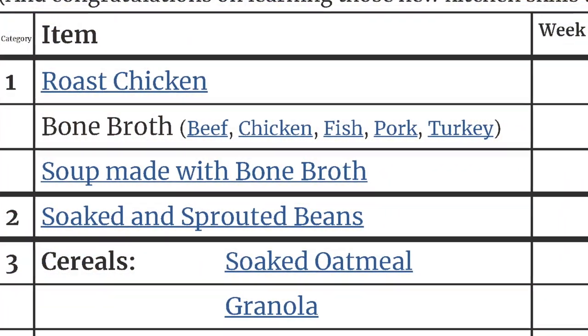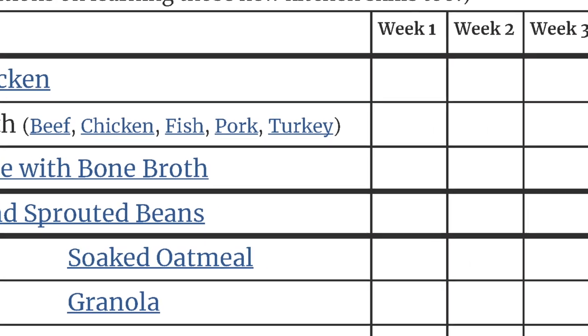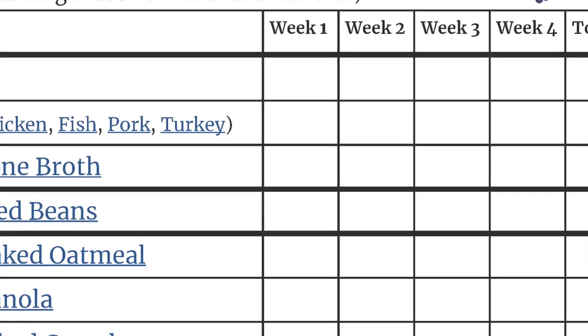What I've done here is create 10 categories. Over here I've got week one, week two, week three, and week four. I also have a total column — that's just to allow you to add things up at the end of the month to see how you're doing. You're going to go through these categories and pick two to three a week that look interesting to you that you'd like to try to make. If two or three is too much, just pick one.